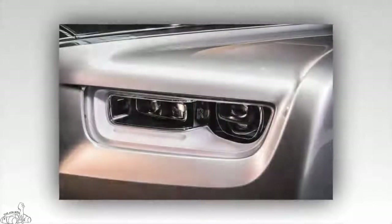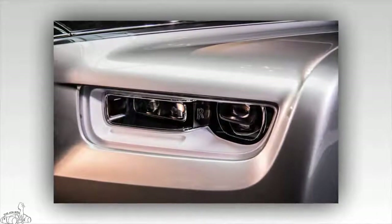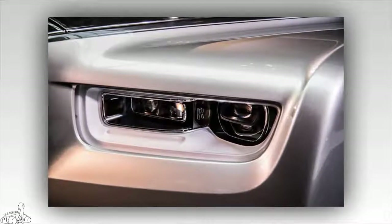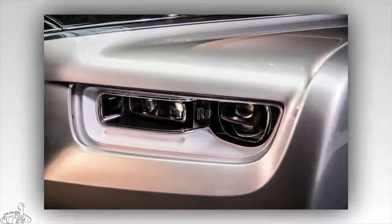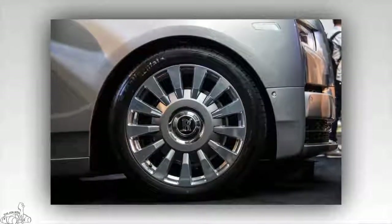The new lighting system is also remarkable. The Phantom 2018 is equipped with laser-based headlamps surrounded by daytime running LEDs. Rolls-Royce has announced a safe illumination range of 600 meters. The car also rides on giant 22-inch wheels.